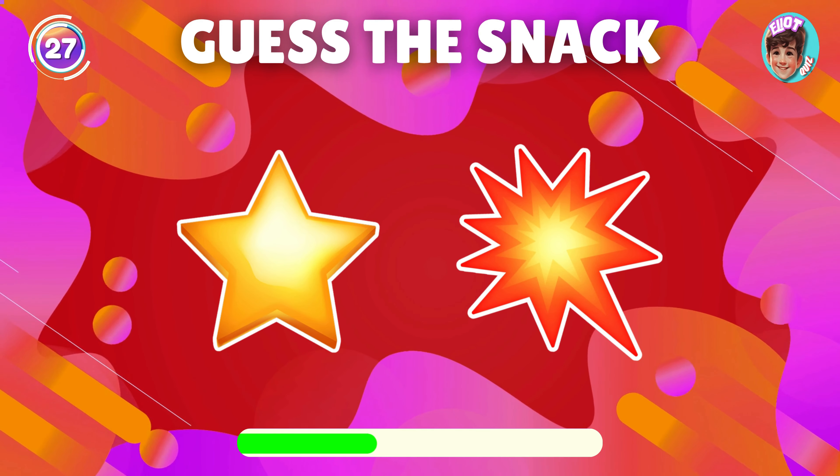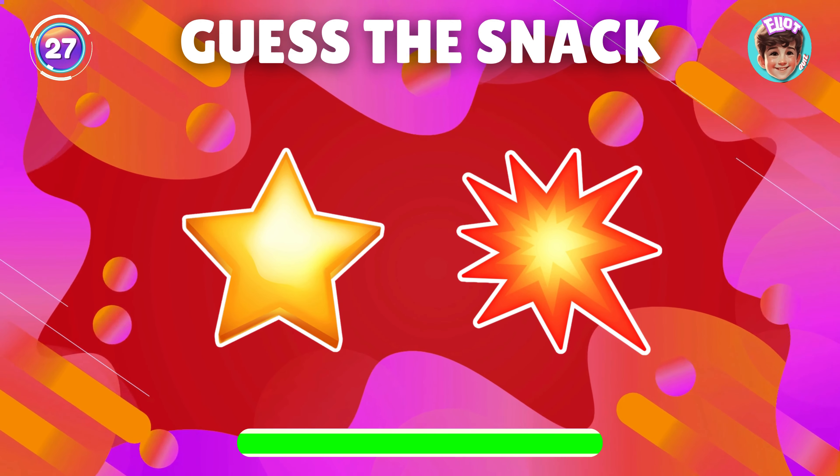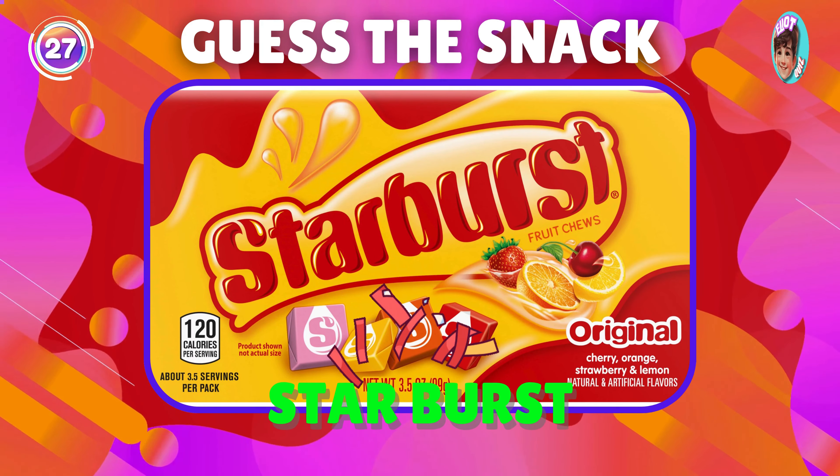Identify the snack from the emoji. Well done, it's Starburst.